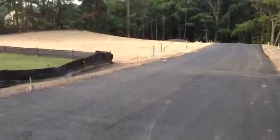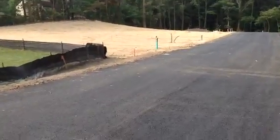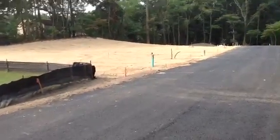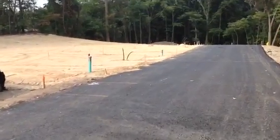Good morning, this is Greg Rice and I'm at our Elizabeth Place 2 subdivision on September the 4th, Friday, with a production update on what's been going on out here.